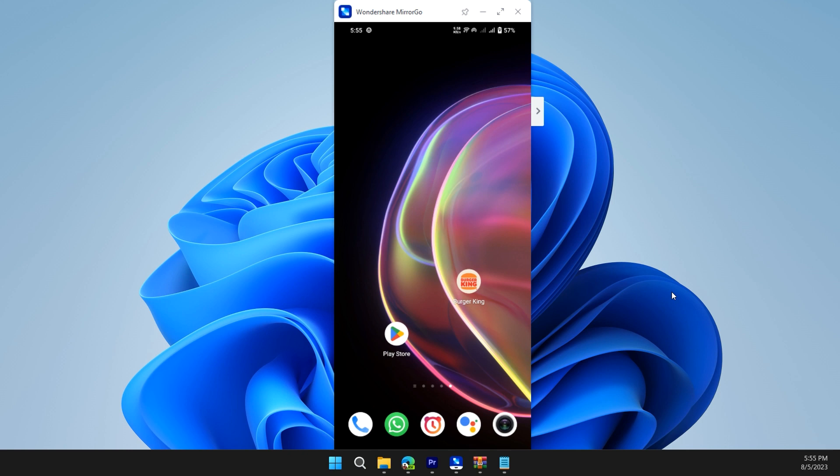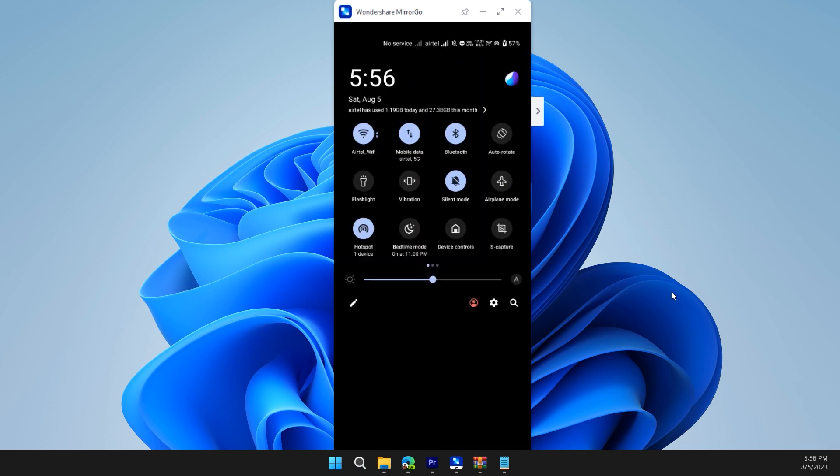Solution one is to check the internet connection of your device. If it is on Wi-Fi, please switch it off and switch on mobile data. Mobile data may work wonders for many users. In short, have a stable internet connection.